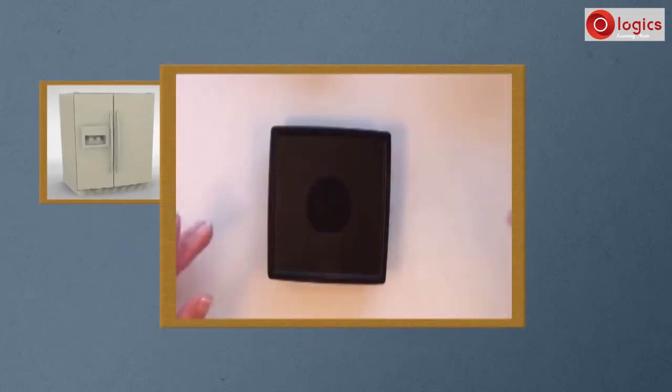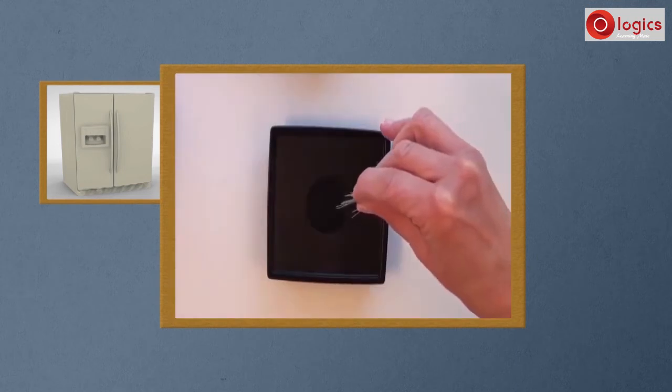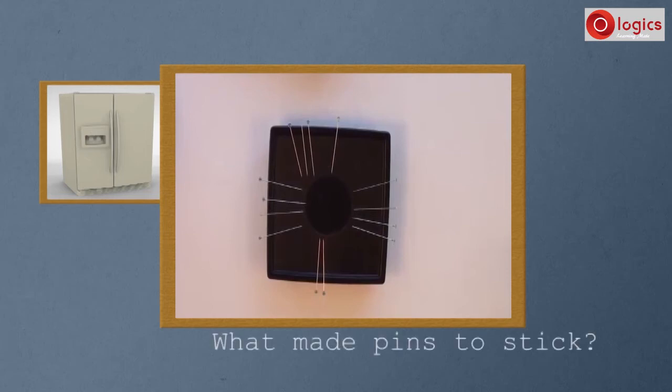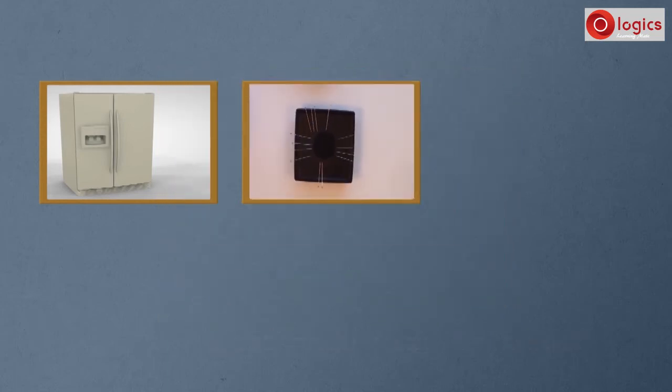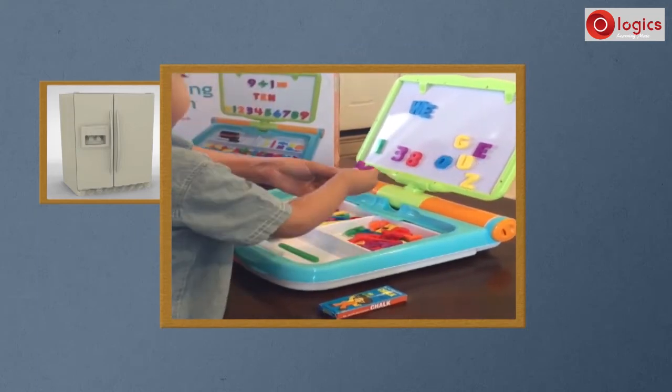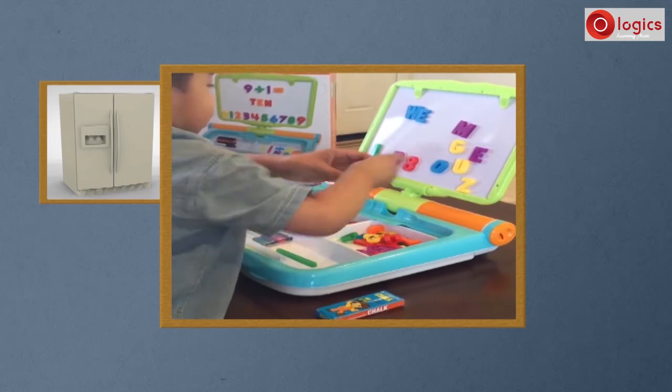This is a pin holder. Drop some pins on it. The pins stick to the pin holder, as if they are glued. What made the pins stick to the pin holder? These are toy alphabets. When a kid places them on a metal screen, why are they not falling?